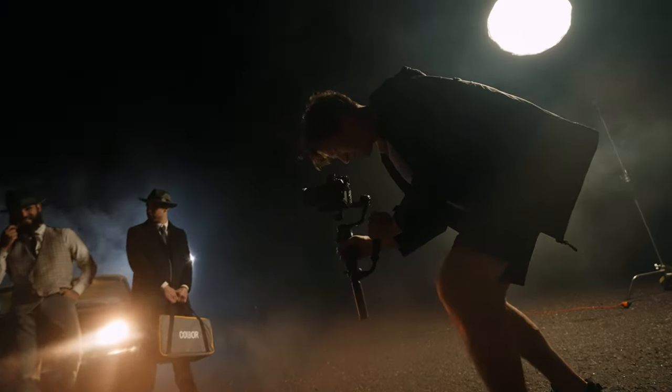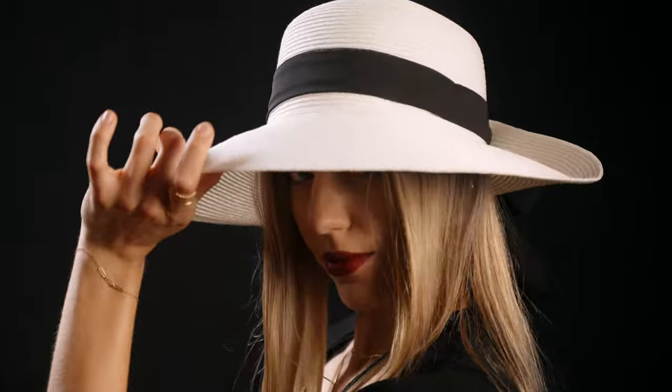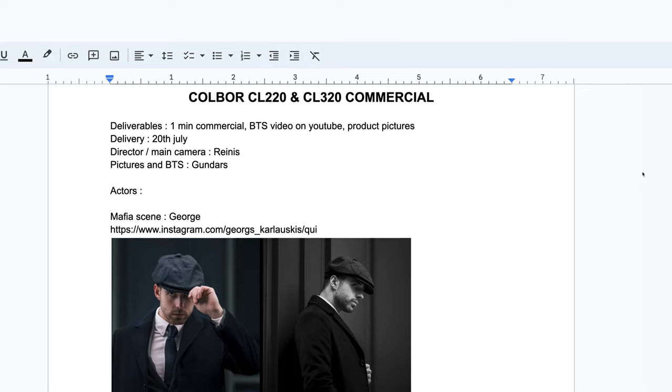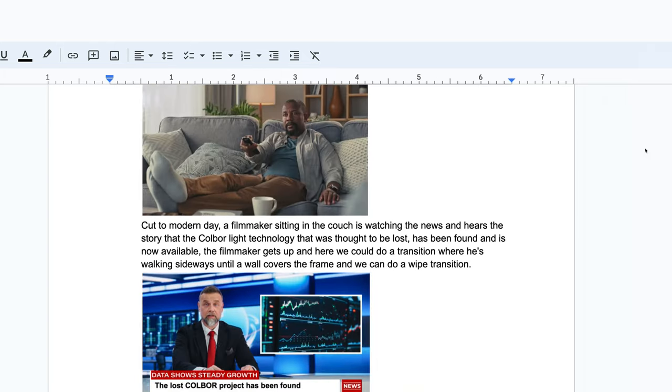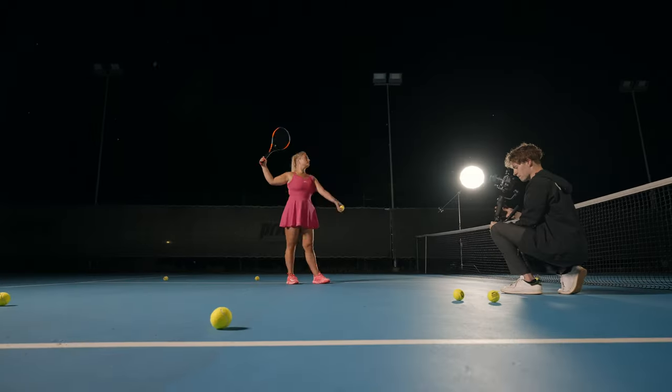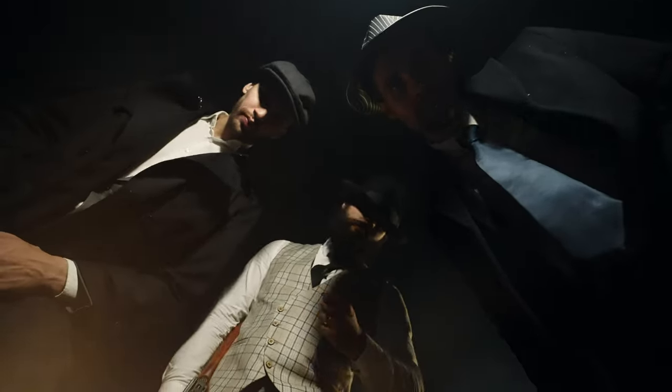We'll get to the technicals later, but let's talk about the project itself. As with every project we do now, the first thing is the script, where we write down our ideas for each shooting day — including the location, actors, set pieces, clothing styles, dates, gear list and so on. Back in the day things were a lot simpler: we'd find a location, find a model and just go with the flow, have fun and create something.